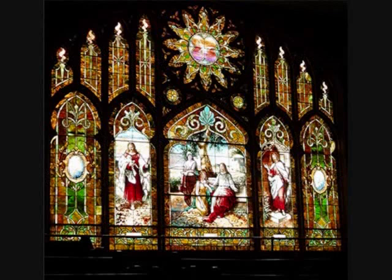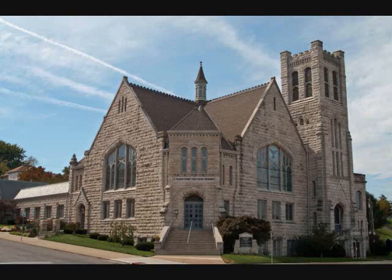Welcome to the Francis Street First United Methodist Church in historic downtown St. Joseph, Missouri. This building is a combination church designed by George W. Kramer and completed in 1906.